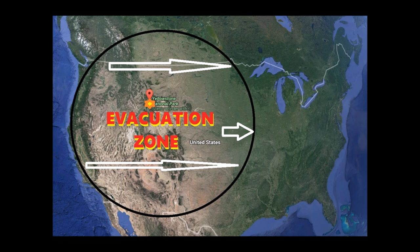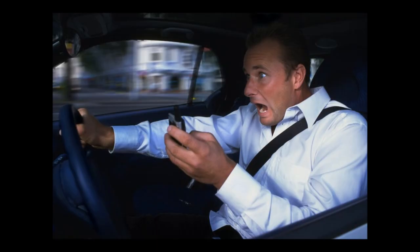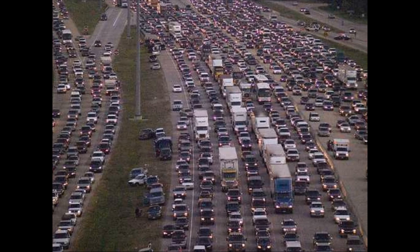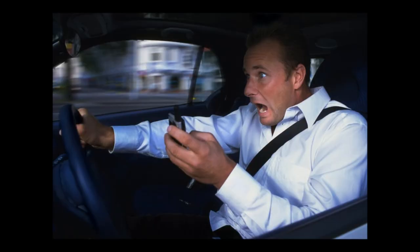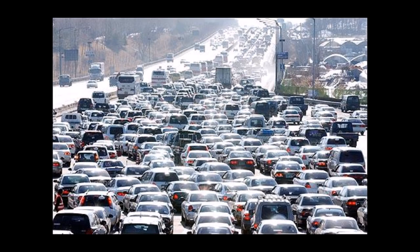Those stranded in places like Oregon and Washington State might have to move north towards Canada or Alaska, or further west towards Hawaii or Guam. The problem with evacuations on a massive scale, especially with panics such as this, is that gridlock on major highways would slow evacuation efforts. Highways from California to Iowa would turn into virtual parking lots. As impatience grows, motorists would more than likely abandon their vehicles and travel by foot, further hampering evacuation efforts.